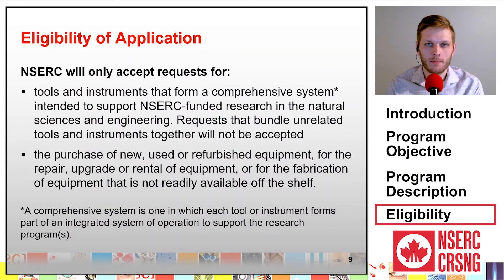There are several basic requirements for an RTI grant application. First, NSERC will only accept requests for tools and instruments that form a comprehensive system intended to support NSERC-funded research in the natural sciences and engineering. A comprehensive system is one in which each tool or instrument forms part of an integrated system of operation to support the research program. Requests that bundle unrelated tools and instruments together will not be accepted.